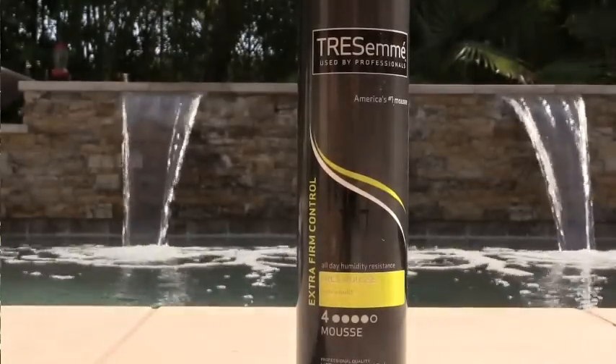Speaking of drying, Tresemme Mousse — I liked it, but I realized when I was in Maui and did not take it how much this dries out my hair. I'm going to be using less products and hopefully more moisturizing ones. The only product I think I need that's drying in my hair is hairspray, and that's usually going to be my Tresemme. But this mousse I will not be repurchasing, even though it works very well.